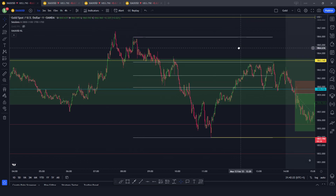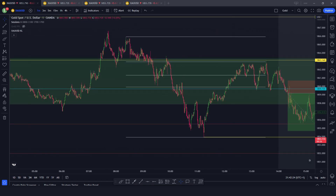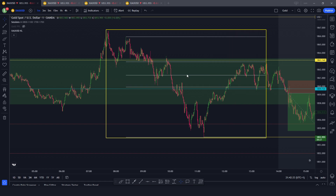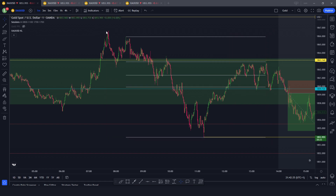Let's dig into the one-minute chart and look at what happened during the New York session. We can see the London highs to London lows — this bearish movement went and tapped into 1855 and retraced. This is the overall bearish movement.